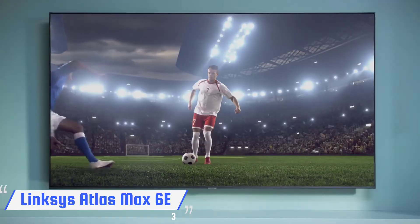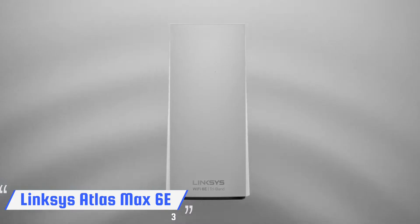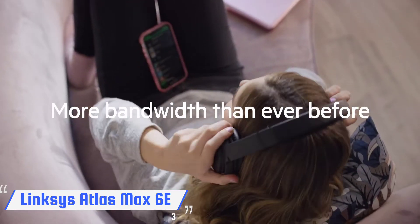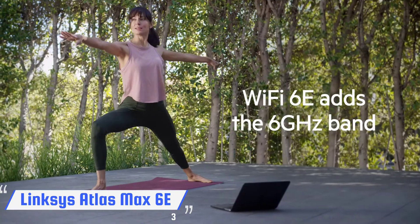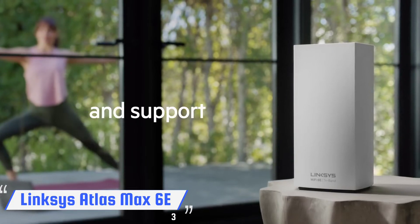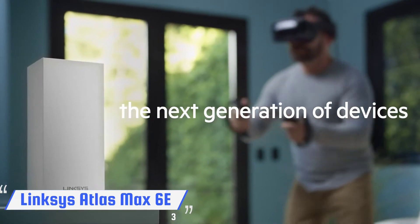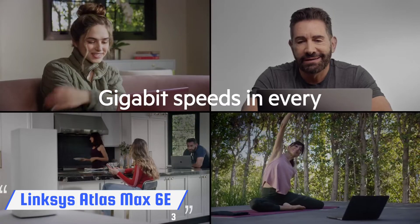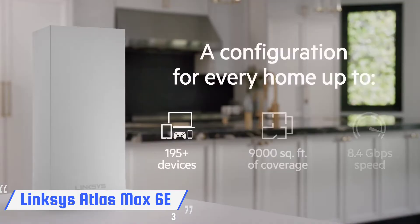The Linksys Atlas Max 6E was the first mesh Wi-Fi router we tested that beat the Netgear Orbi Wi-Fi 6E RBKE963 in terms of overall throughput. At 15 feet, the Atlas 6E had a throughput of 1.189 Gbps of data, which stayed strong at 25 feet at 1.008 Gbps, before dropping to 382.2 Mbps at 50 feet.